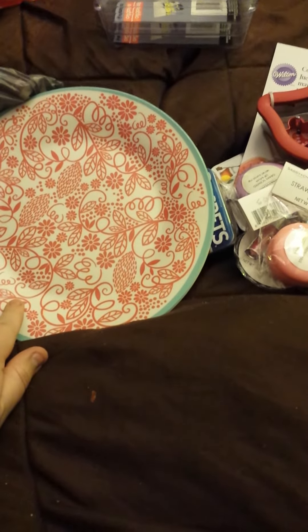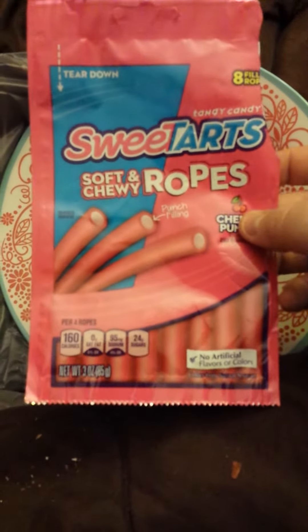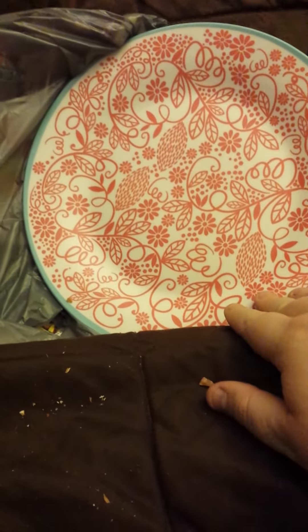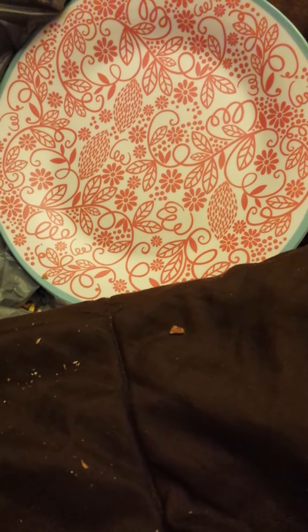I did get some more of those Sweet Tart ropes — I tore through a package Friday night, so I got another package. We also found those pretzel and nut popcorn drizzled in chocolate — I don't know if they're called Kangaroo or Kanga — and they are delicious. I got four bags while Eric got his own bag, and I kept some bags here.